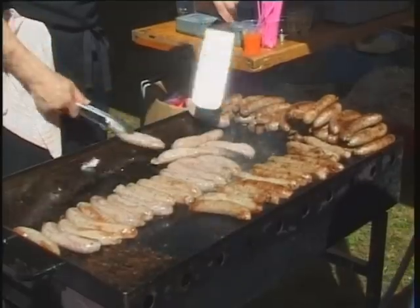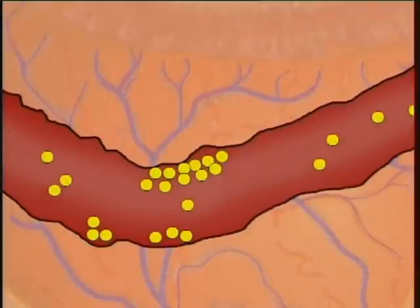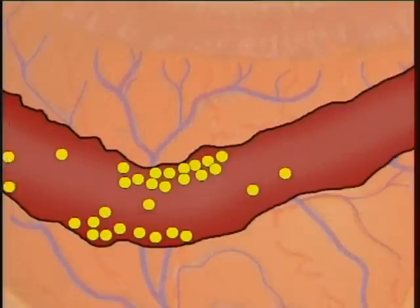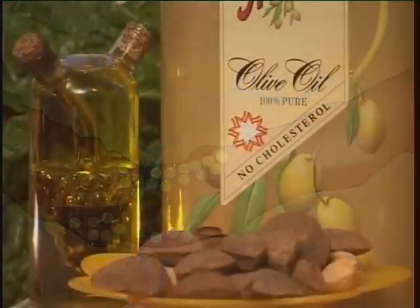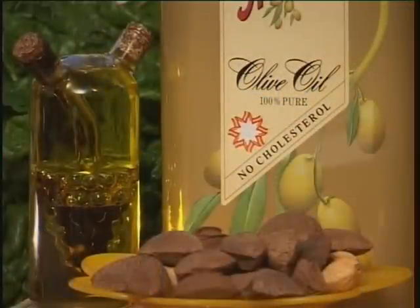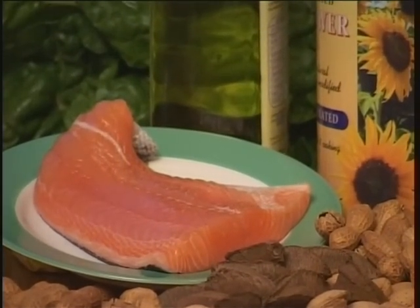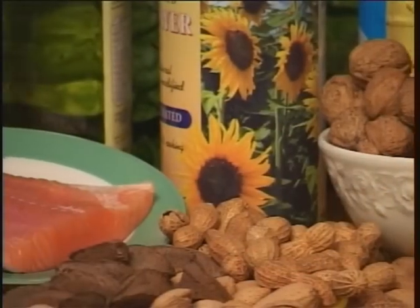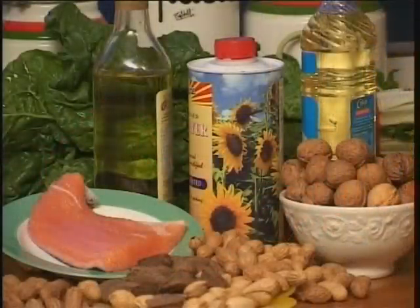The more saturated fat we eat, the more bad cholesterol builds up in our blood. This causes fatty deposits to build up in blood vessels, making it harder for blood to flow through, and that can cause major heart problems. Monounsaturated fats, on the other hand, tend to reduce the level of total and bad cholesterol, and increase good cholesterol levels in the body. Polyunsaturated fats are in safflower and sunflower oils, fish, nuts, and seeds. Like monounsaturated fats, they are better for us than saturated fats — they tend to reduce the levels of both total and bad cholesterol, as well as maintaining the levels of good cholesterol in the body.